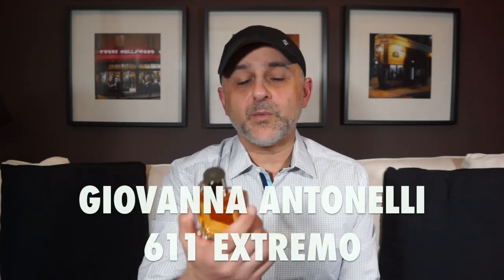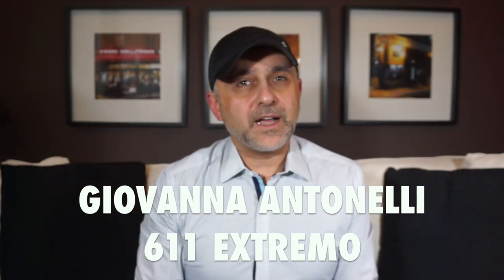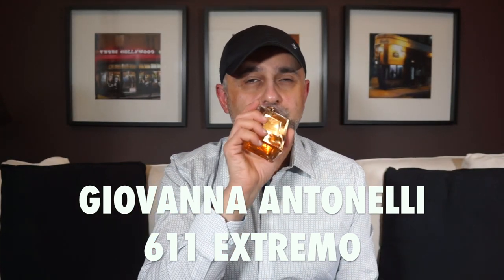At number 13 we go to the house of Giovanna Antonelli — I recently did a first impressions video with guest Sarah on three of their fragrances. The one on this list is 611 Extremo, all about jasmine and tuberose with benzoin sweetening things up, plus a pretty big pear note. You can pick up lots of pear on the skin, along with bergamot, anise, vanilla, and rhubarb. A truly gorgeous scent if you love white flowers with warm resinous touches. 611 Extremo by Giovanna Antonelli at number 13.